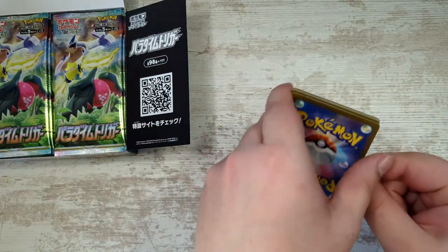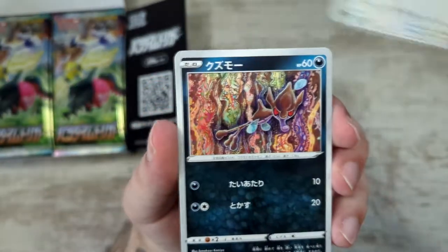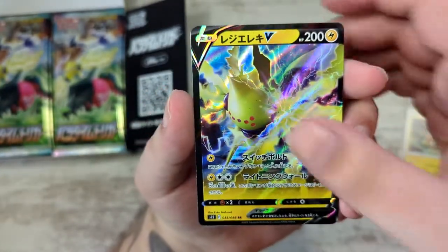First pack, let's see. The Lugia in this set is crazy, crazy expensive — and it is, I have to admit, a cool card. We pull a Regilecki V, nice.